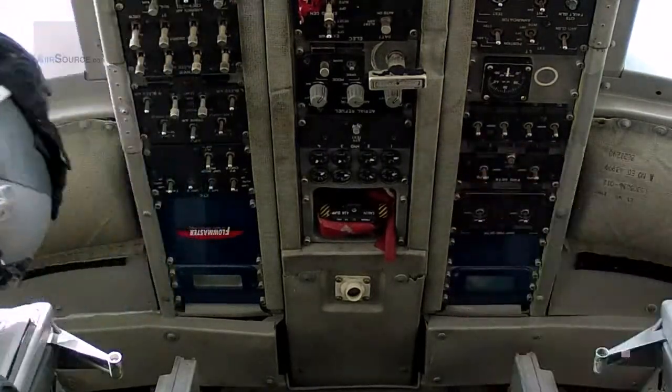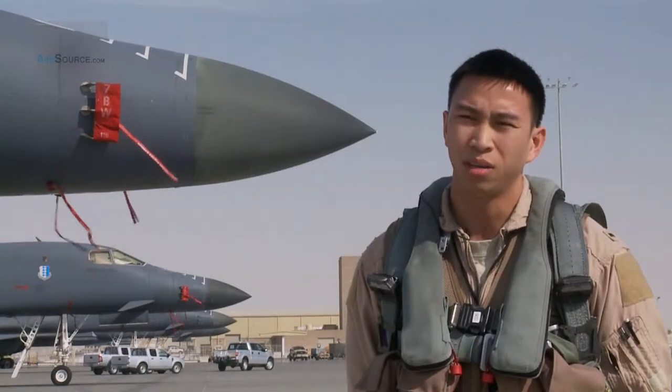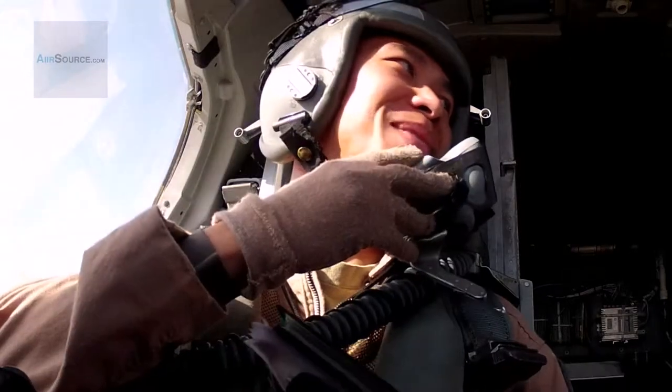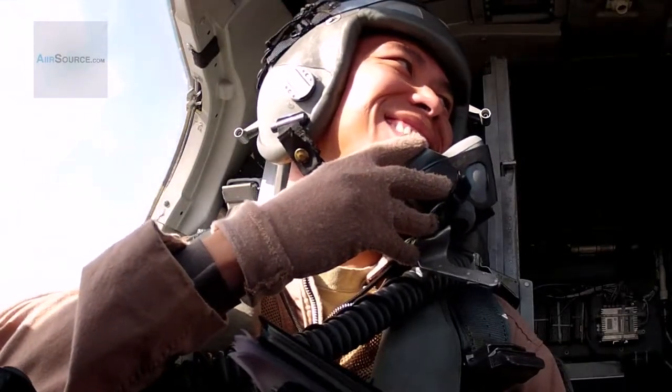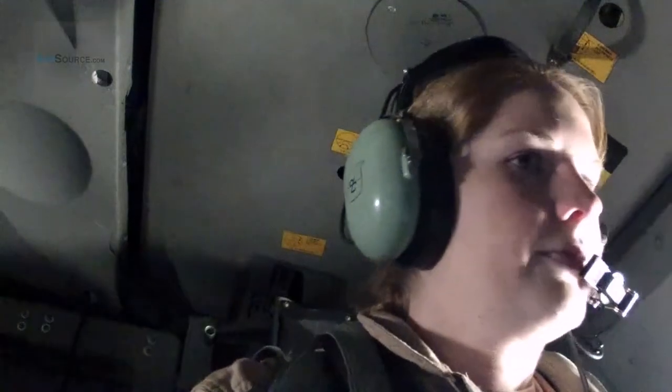This 10,000th combat mission also has a personal meaning to its crew members. "This is my first deployment with the B-1. I'm actually the youngest aviator part of the team, so I'm very honored."